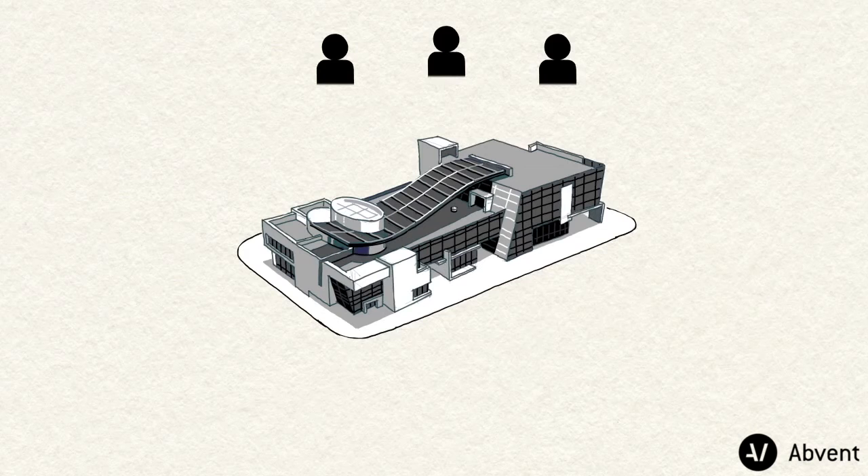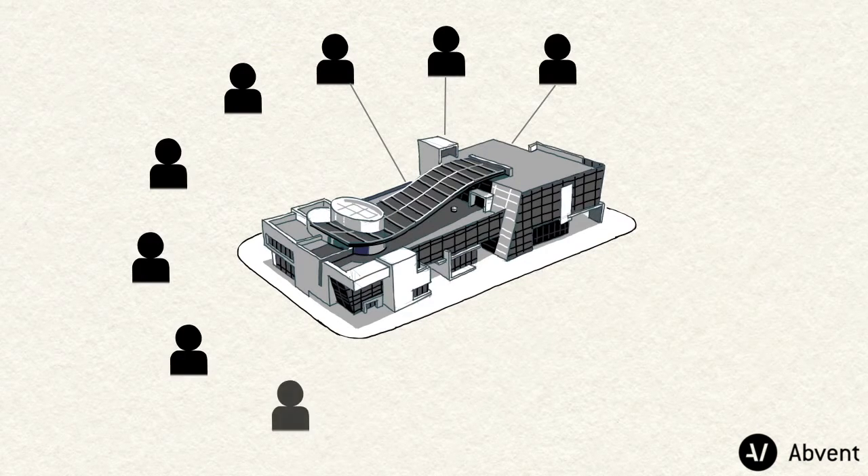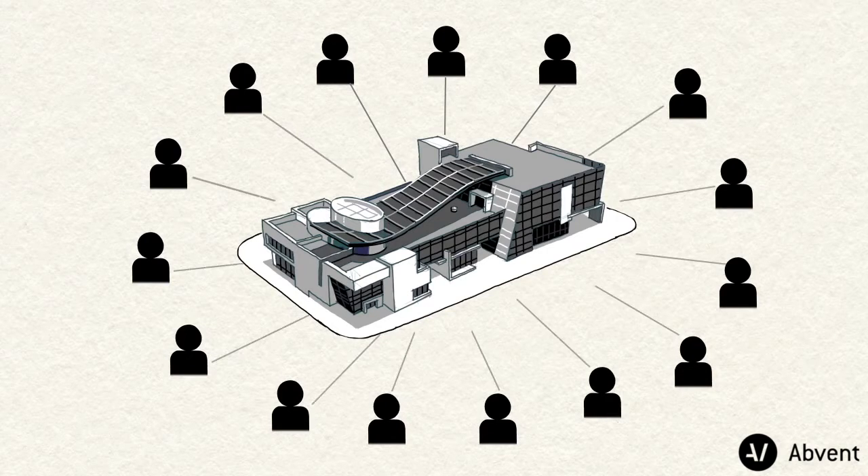BIM works perfectly at smaller scales where no extensive work sharing is needed. However, for larger teams requiring simultaneous remote access to projects from different locations, BIM may act as a bottleneck.